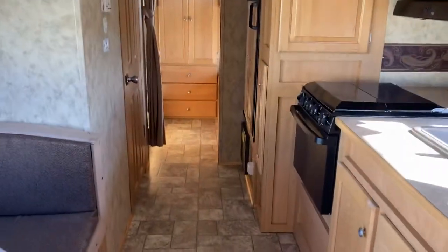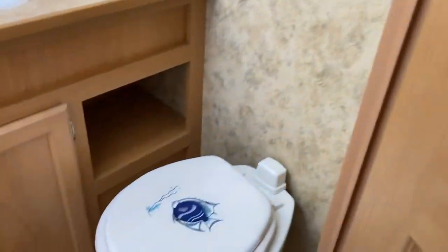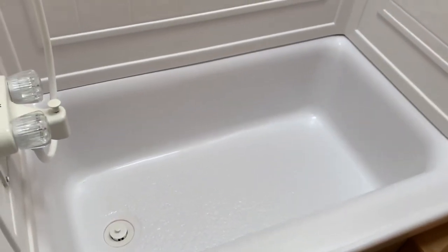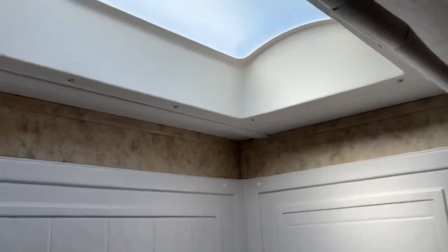Heading towards the back, we'll take a quick stop to check out the bathroom. The washroom is a good size with a foot-flush toilet, good counter space next to the sink, a medicine cabinet, and a skylight. There's a small RV tub — room enough to dip in and rinse off at the end of a long day. With the bunks in the back, this is ideal for children; you can get the kids in there to rinse them off. There's a skylight above the shower as well.